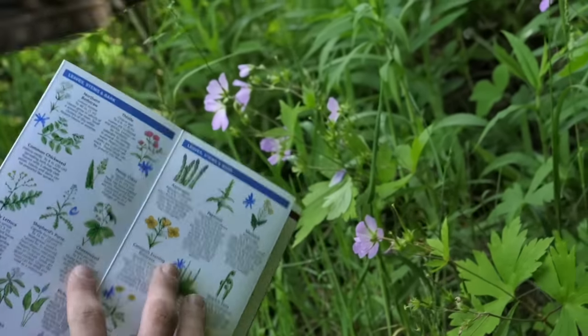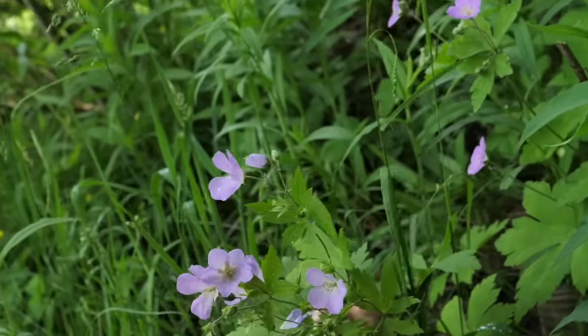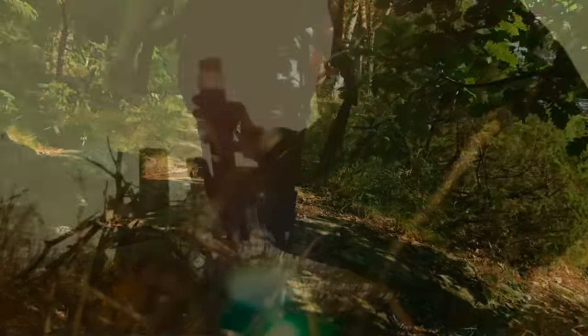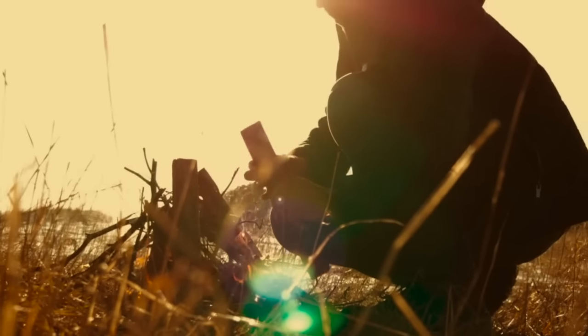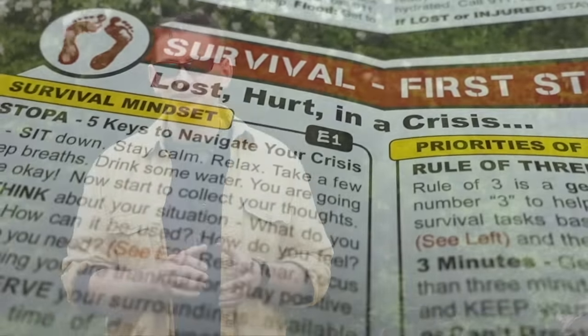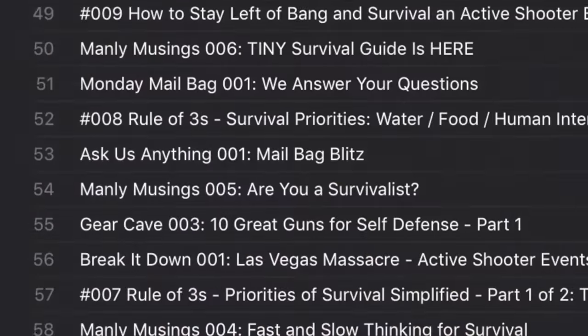Rule number three: don't eat a wild plant in a survival situation that you haven't confidently identified and eaten before that survival situation. This ensures that you don't have a negative reaction to a plant when your life may be on the line. Plus, in a survival situation, any number of stressors can cause your judgment to be dramatically impaired. Don't add to your problems by eating a questionable wild plant — just know that you are not likely to die of starvation even after several weeks without food.